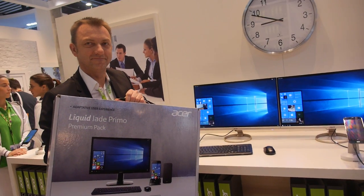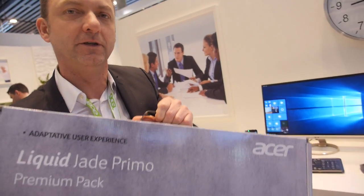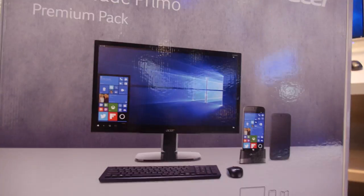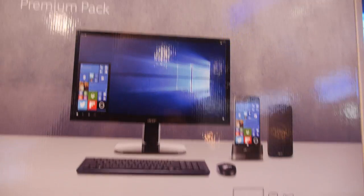We're at the Acer booth. My name is Stéphane Castanier, I'm working for Acer EMEA, in charge of pre-sales and product management. I'm here to introduce you to the very famous product, the Jade Primo.